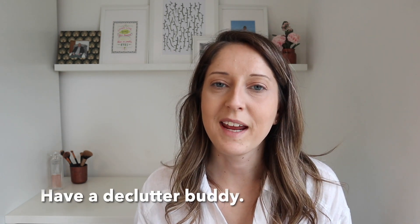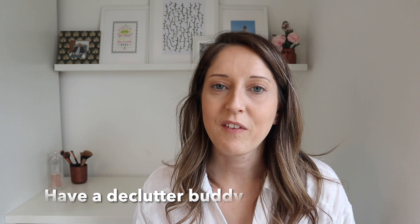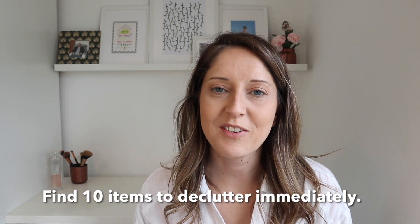Next up is to have yourself a declutter buddy. Find somebody else with a similar mindset who will help you get motivated — somebody that can motivate you, keep you accountable, and enjoy your decluttering experience with you. Your next little act is to find 10 things in your home that you can get rid of straight away. These need to be removed from your home immediately.